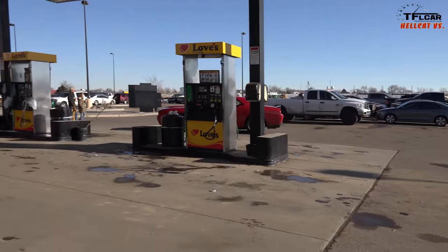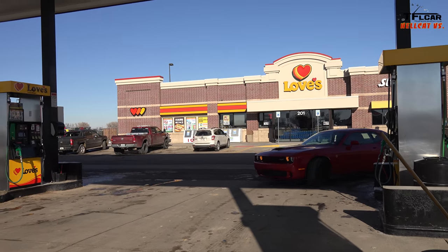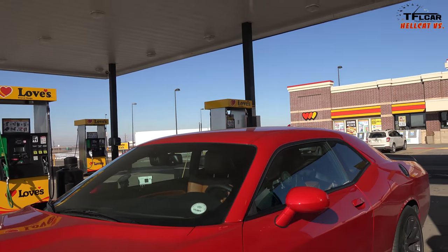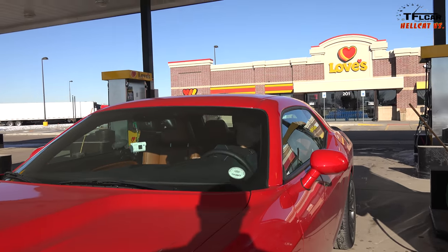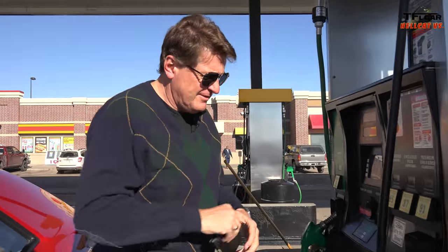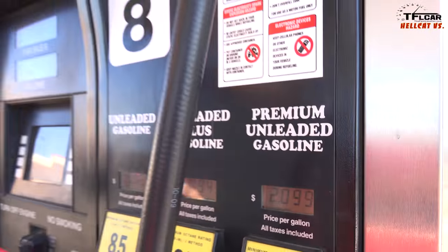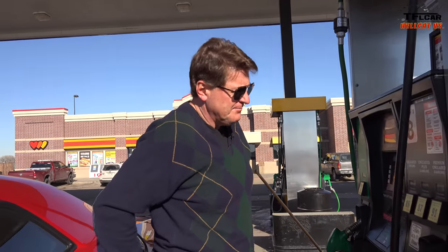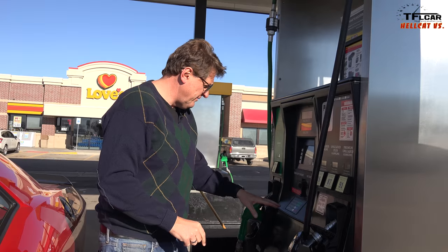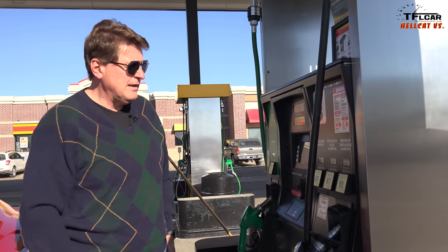707 horsepower will always put a smile on my face. The question is, will it put a smile on my face at the pump? Gas here is $1.79 a gallon for the cheap stuff — that's 85 octane — but of course we can't put that in the Hellcat. We've got to go with the expensive stuff, which is $2.99 for 91 octane. That is the minimum you can put into this Hellcat engine, or at least the highest available here in Colorado. Our fuel is formulated to not cause as much pollution, so we don't get 93 octane — only 91.